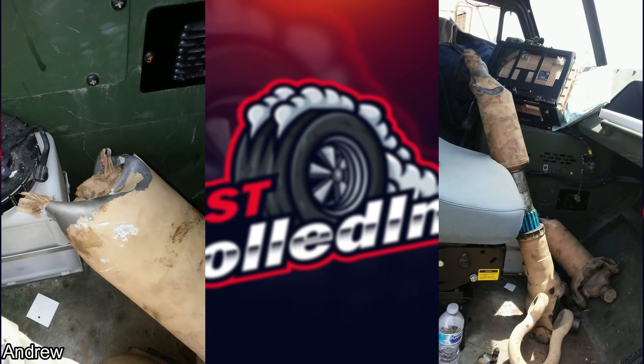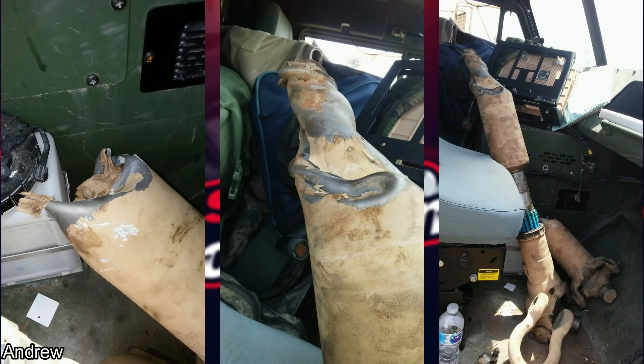This was sent in by a subscriber who's in the National Guard. They got an LHS stuck in the mud up to the cab and this was the result.